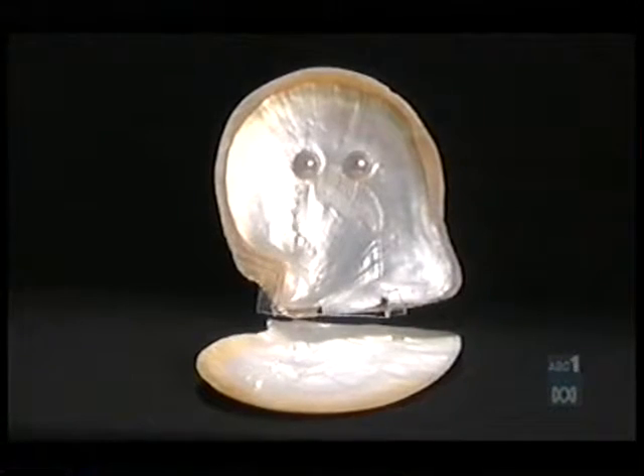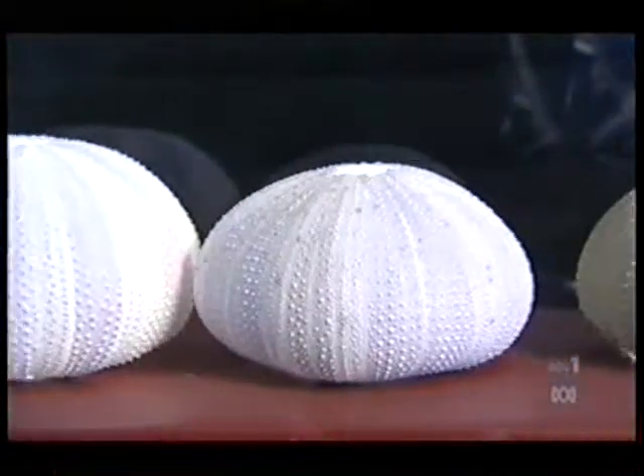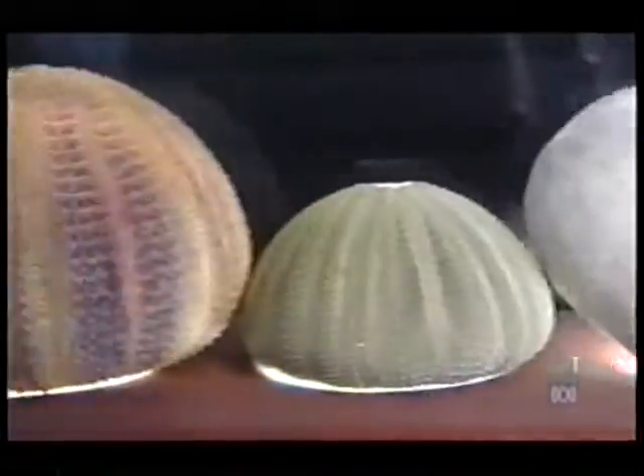I'm a collector. I didn't actually start until I was six years old, and then when I met my husband he had shells, so it was a destined thing. When you pick up a shell off the beach and then you pick up another one, they're different, and after a while you'll find there are so many different ones and you want to know why.